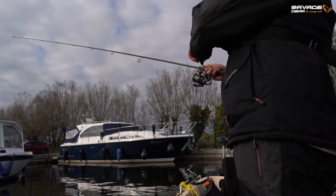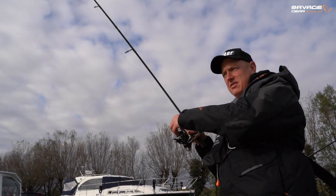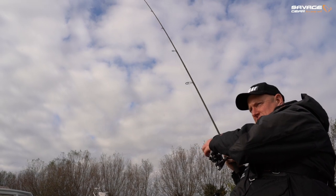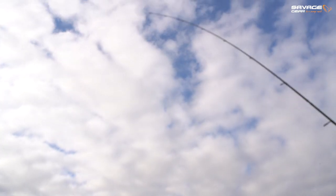Yep, yep - it's a good one! Feeling like a perch? Yep. Lovely - nice and steady, mate.